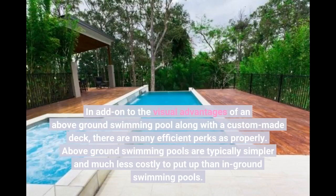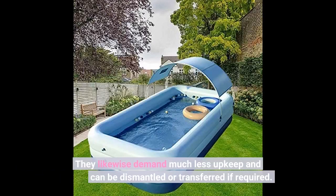In addition to the visual benefits of an above-ground swimming pool with a custom-made deck, there are many practical perks as well. Above-ground swimming pools are generally simpler and less costly to install than in-ground swimming pools. They also require less maintenance and can be dismantled or relocated if needed.